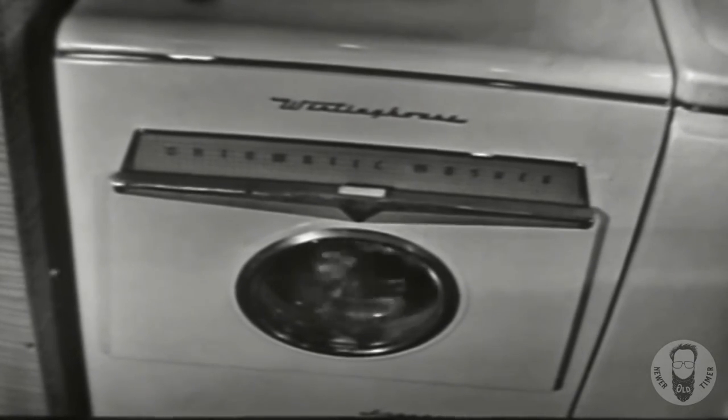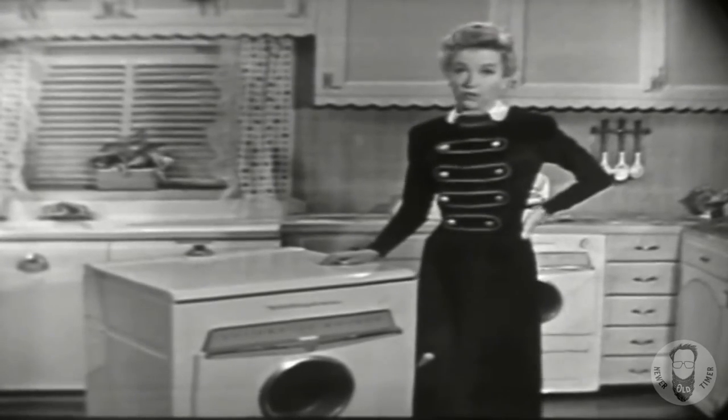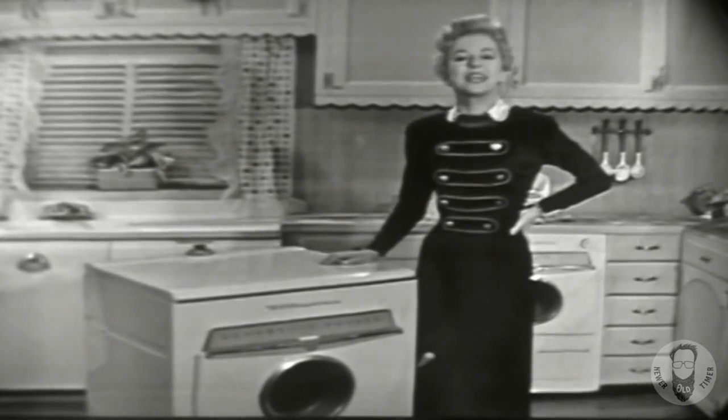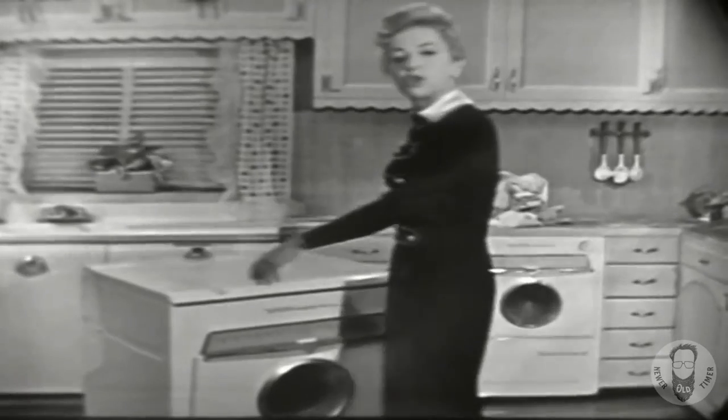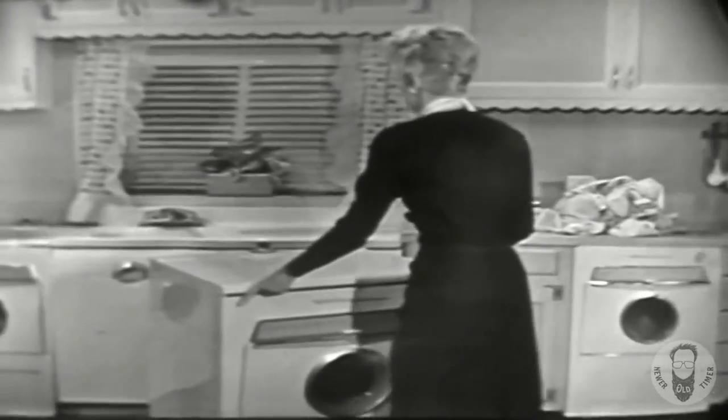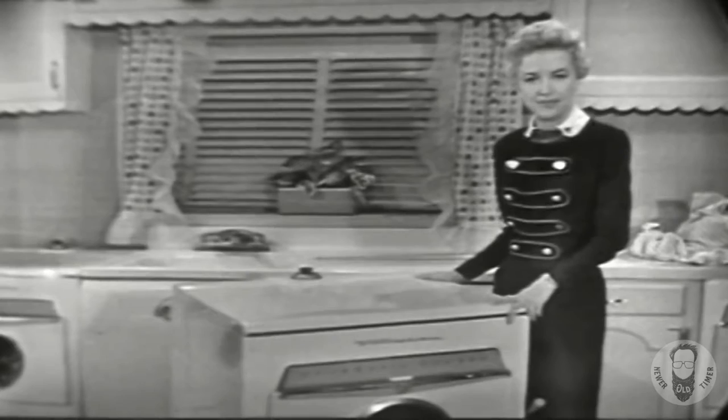It washes a full family-size load. And just look at this — if you're really hard up for space, you can get the Laundromat 25 in this portable model. When you want to wash your clothes, you just roll it right over to the sink, and when you're through, roll it back again.